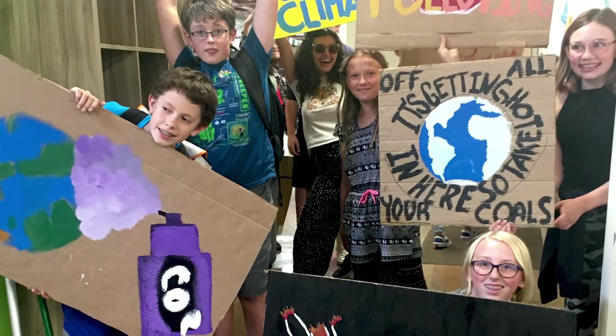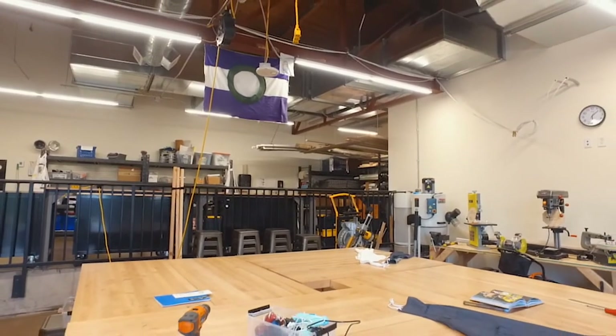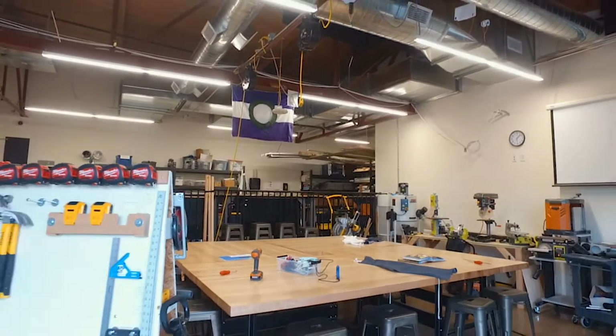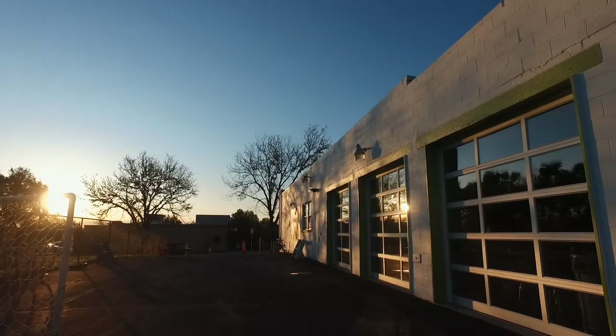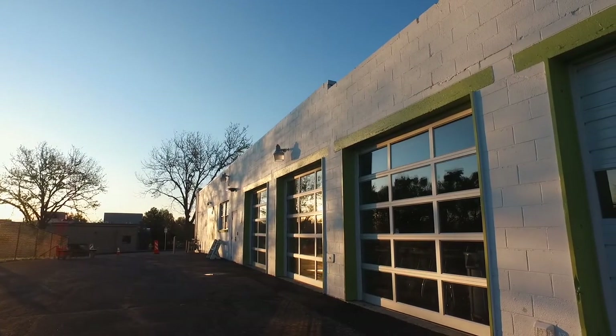My favorite space is probably the construction lab. It's less of a construction lab and more of an all-purpose space that lets us exemplify the messy resilience we want our kids to be showing. The garage doors on the north side open up, which allows us to expand out into the outside really easily.